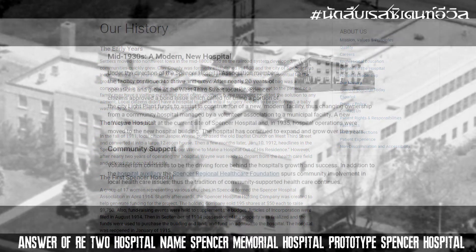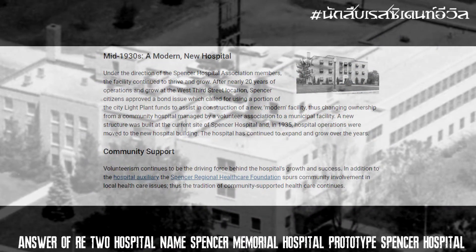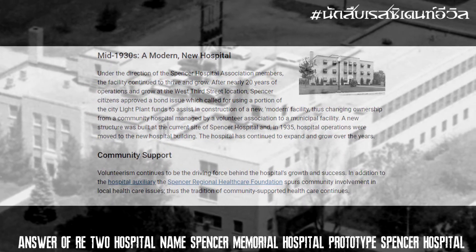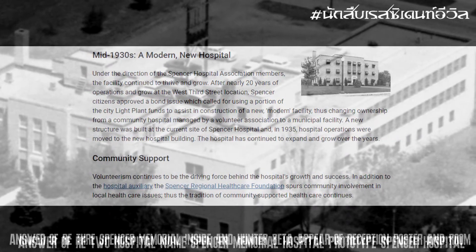ในช่วงศตวรรษที่ 30 มีการสร้างอาคารแบบใหม่ขึ้น และนี่คือที่มาของชื่อ Spencer Memorial Hospital ในเกม Resident Evil (Around the 1930s, a new building was constructed, and this is the origin of the name Spencer Memorial Hospital in the Resident Evil game.)